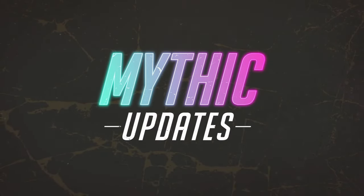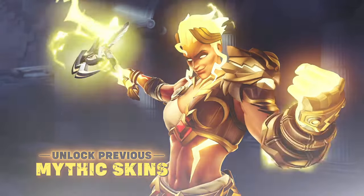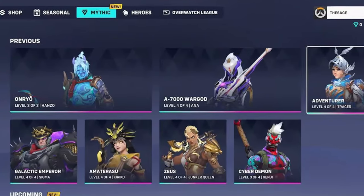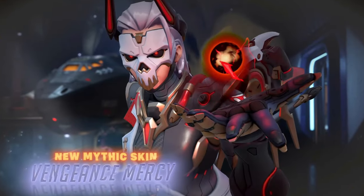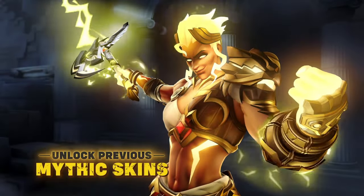This Battle Pass might seem a little bit lackluster due to the fact that they're trying to pack in as much cool stuff into it, which includes the ability to buy previous seasons' Mythic skins. You're going to be able to collect a third currency called Mythic Prisms that allow you to buy either this season's current Mythic skin — which is Mercy — or a previous season's, like Genji, Junker Queen, Kiriko, and Sigma.